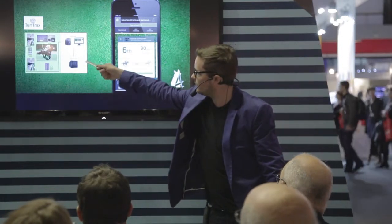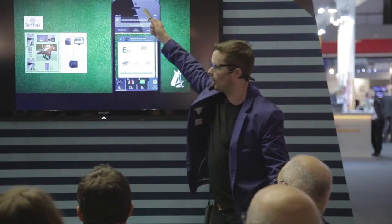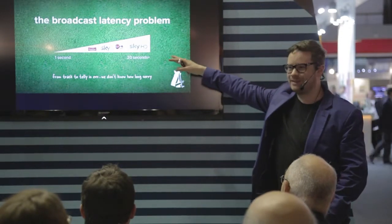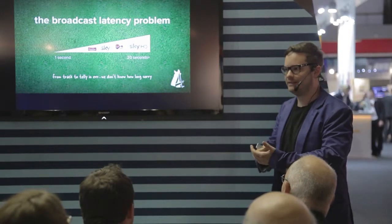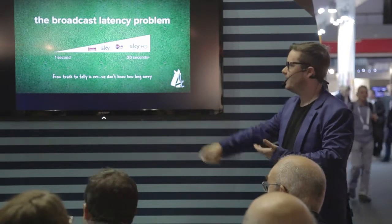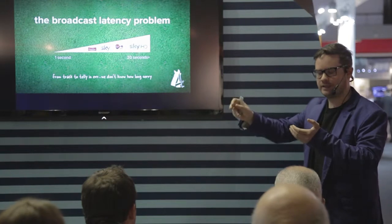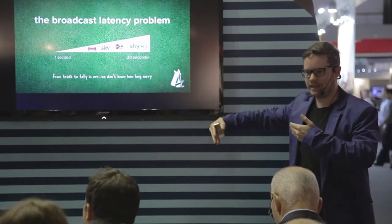This is how TurfTracks works: transponders use a triangulation method around the track, connecting to TurfTracks' servers, then to our Elvis platform, then transmitting to the device. Here's the problem: in the UK there are many ways of watching. On Sky HD it can take up to 20 seconds or more from track to TV. On Freeview it's a much shorter gap. The risk was we'd spoil it — people would see their horse had won before they'd seen it on TV. So we needed to measure this variable delay and apply it as an offset to the client device. We'd never heard of this being done before, so it was a huge risk.